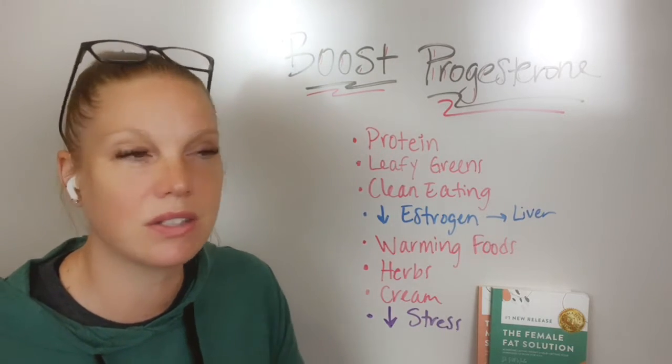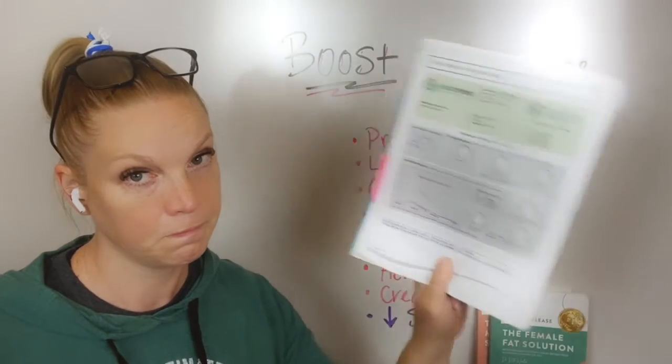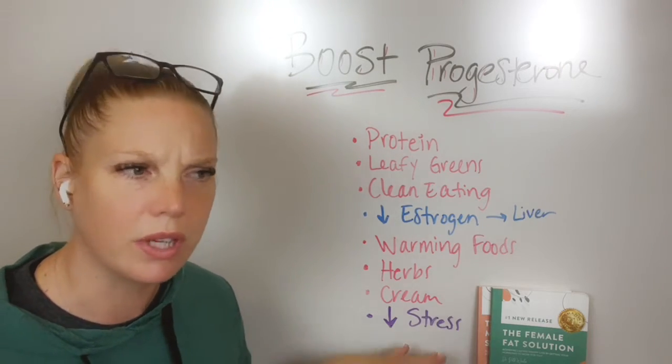So if you've tried some things and you're like, gosh, I feel like I'm going in circles and I'm not really getting anywhere — and then the last one here is decreasing stress. Decreasing stress, decreasing stress — boost your progesterone. Yes.